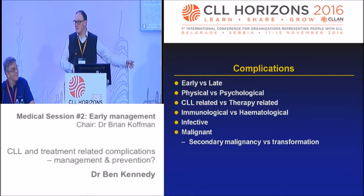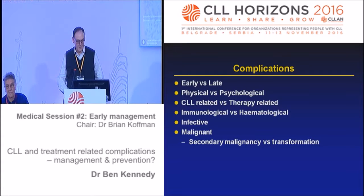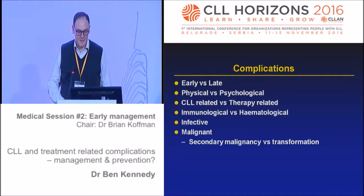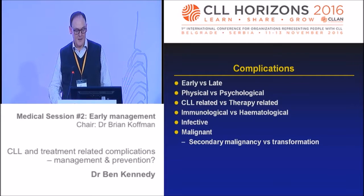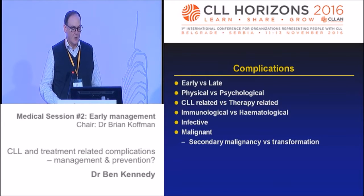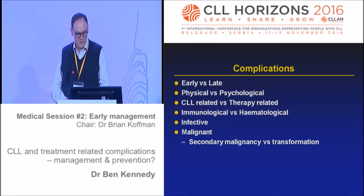I'm here talking about complications of CLL and therapy. When it comes to talking about the therapy, there's lots written in the slides, so if we're running short of time, that's something we can read afterwards. Complications can start sooner or later - things can happen at different times along the CLL journey. They can be both physical and psychological, CLL-related or therapy-related, immune-related or haematological such as thrombocytopenia, infective problems, or malignancy associated with Richter's transformation or secondary malignancies.